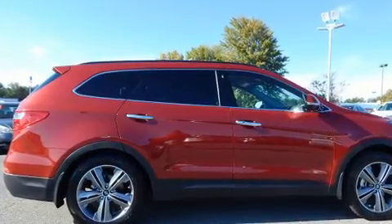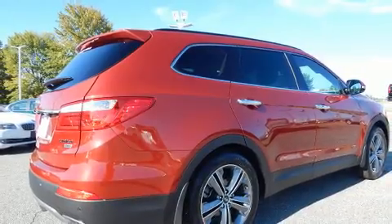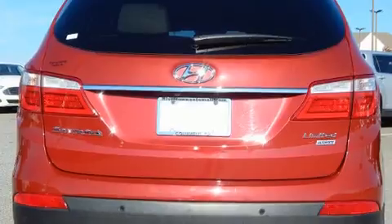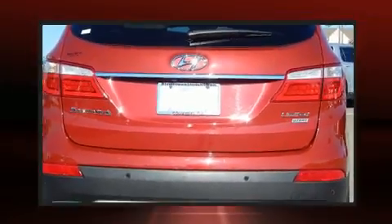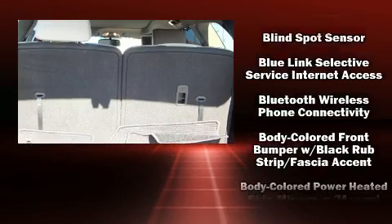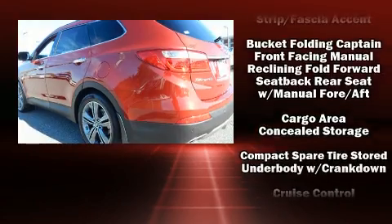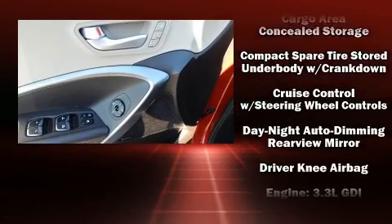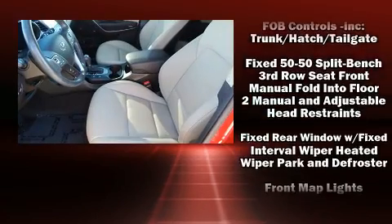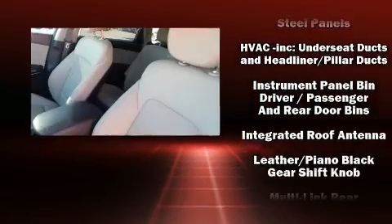Standard features include delay-off headlights, a tachometer, a power seat, a power liftgate, and a blind spot monitoring system. Hyundai ensures the safety and security of its passengers with equipment such as dual front impact airbags, head curtain airbags, traction control, brake assist, a security system, an emergency communication system, and four-wheel disc brakes with ABS.